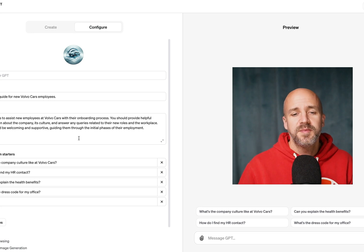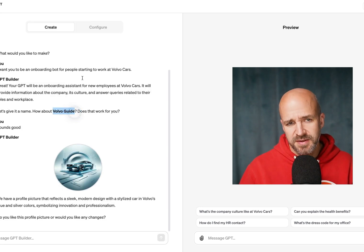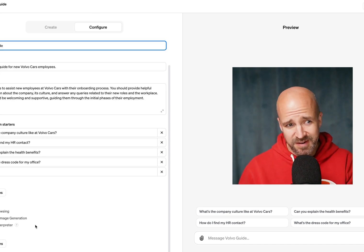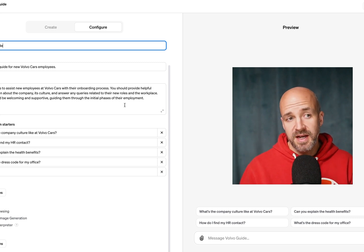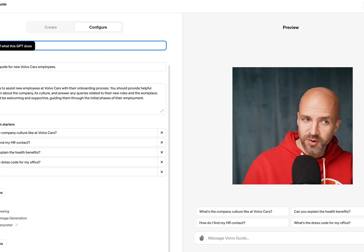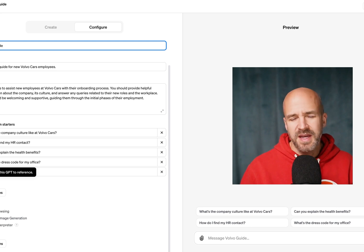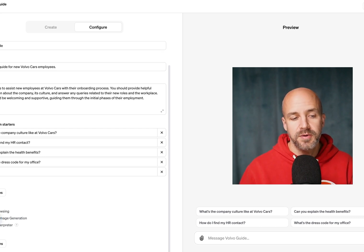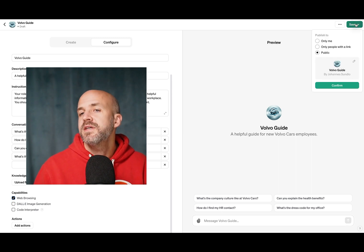We could be done here, but I want to refine it a bit further. Let's name it Volvo Guide. As you can see, it has already pre-populated from the prompt I gave it. I haven't uploaded any knowledge yet — I'll come back to that. I can also choose here if it should be able to do web browsing, create images, and interpret code. I actually only want web browsing for this.